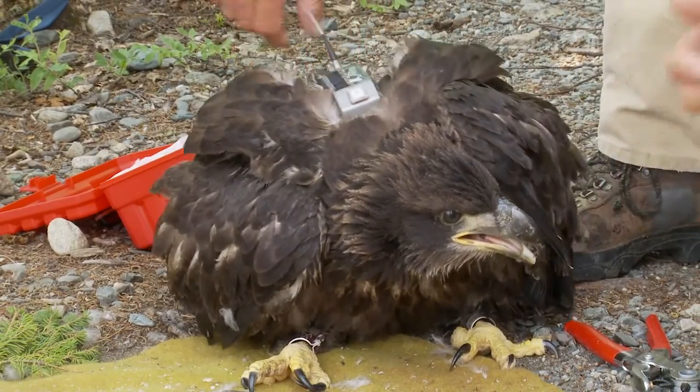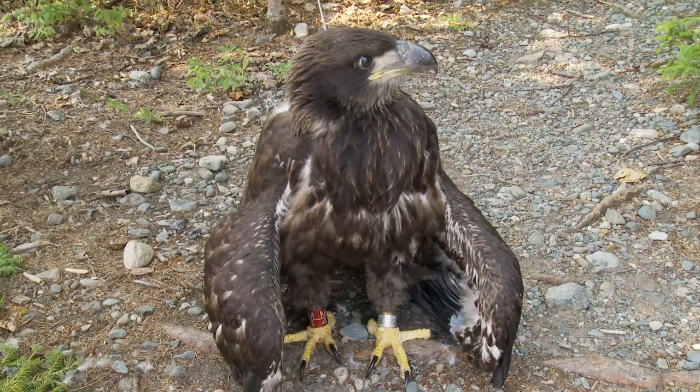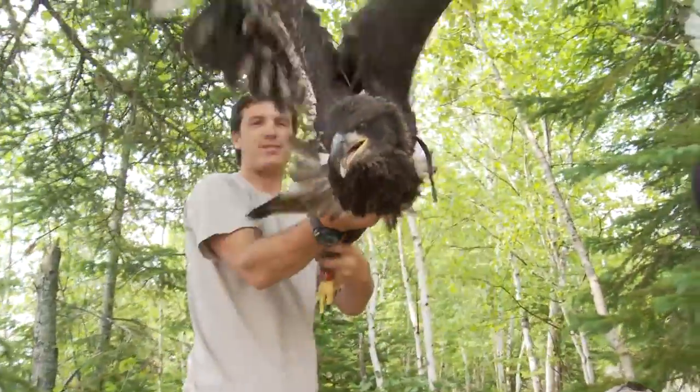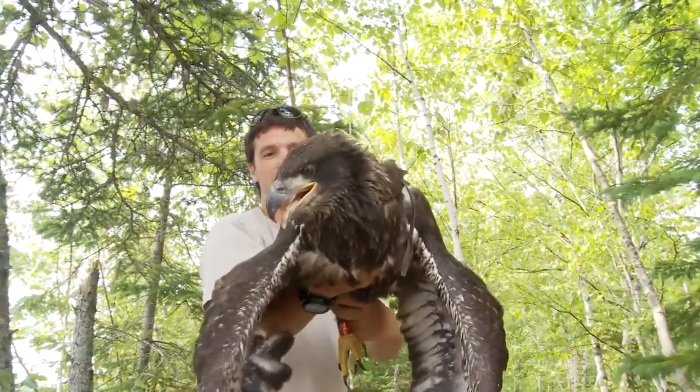This backpack ends up being worn for the rest of their life — there's really no way to recover this bird and take the backpack off. But they do not seem to bother the bird. What we're doing now is just getting it to wiggle in around the feathers a little and readjust it.